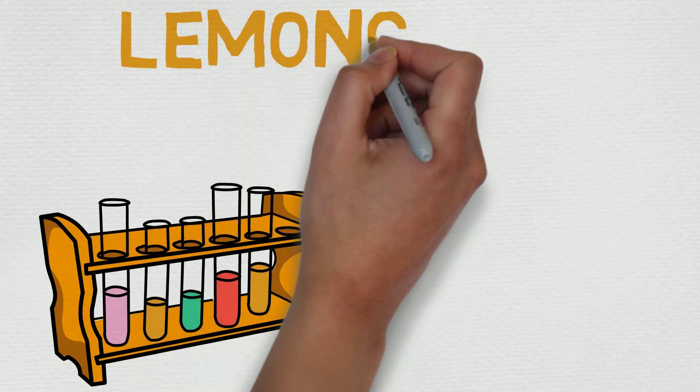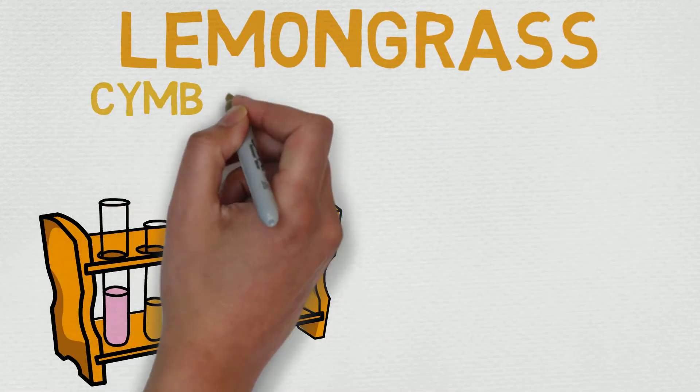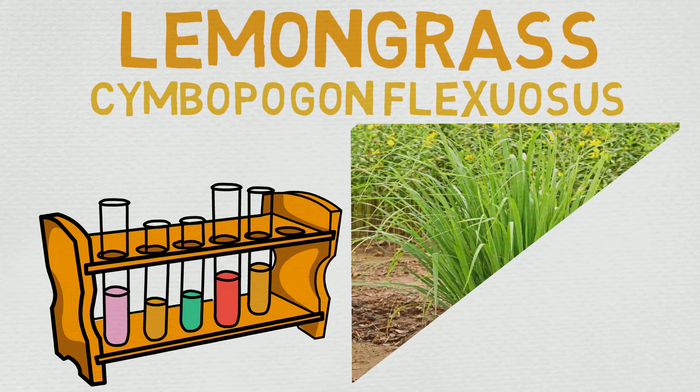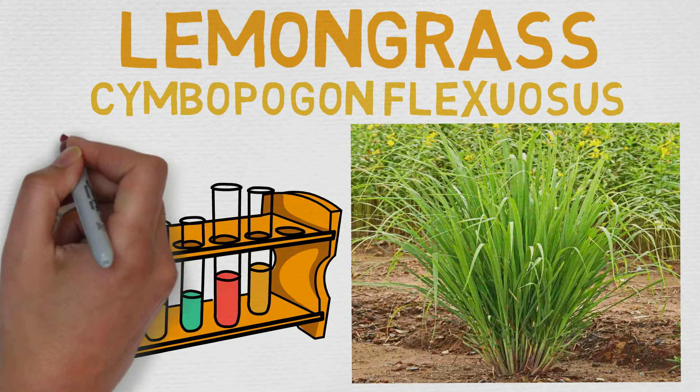Today we're going to be going over Lemongrass, which is one of the more common essential oils — if for no other reason than its price point. It's really cheap, at least relative to a lot of the others we've covered, usually around $10 or so on average.